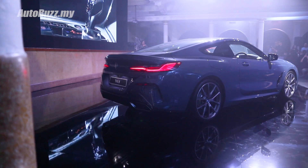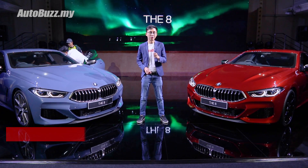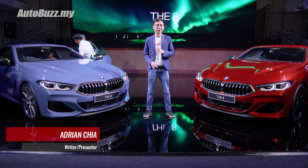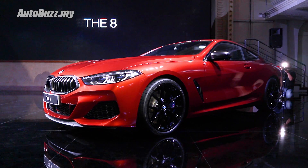30 years has passed since we've seen the first-generation BMW 8 Series, and now let us welcome the all-new second-generation BMW M850i X-Drive here in Malaysia. Here are the things you need to know about BMW's new flagship coupe.